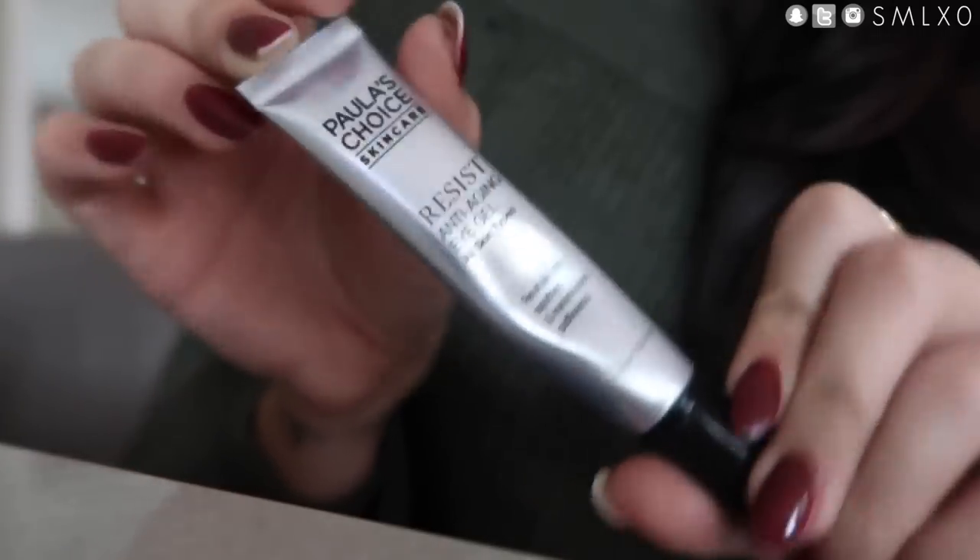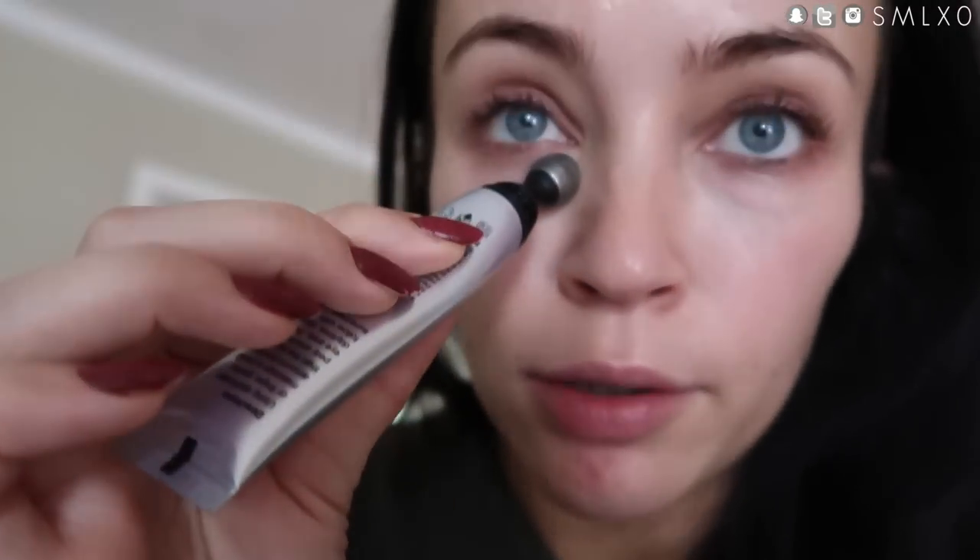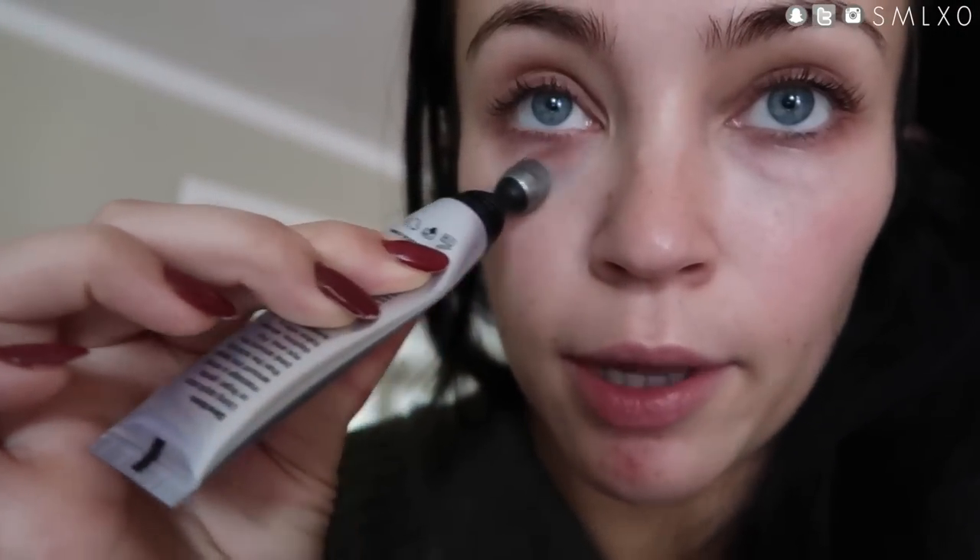My coffee always gets cold because I get distracted and then we're going to have another. I totally forgot that I always put an eye cream on in the morning, especially before I film because of under eye issues. This one I really like for the morning — I don't use it for nighttime because it's not super thick, and I like a thick one for nighttime. But this one has a really nice metal applicator and it's from Paula's Choice also.